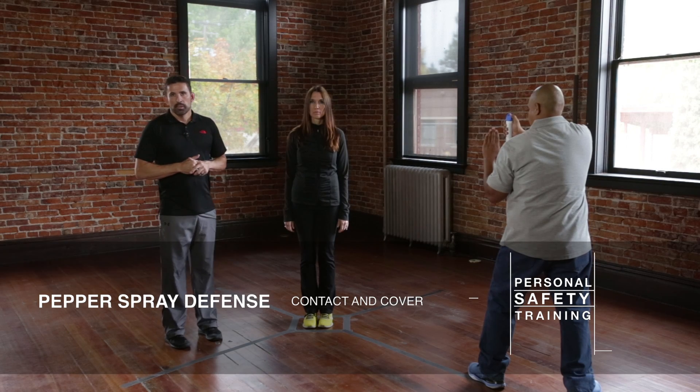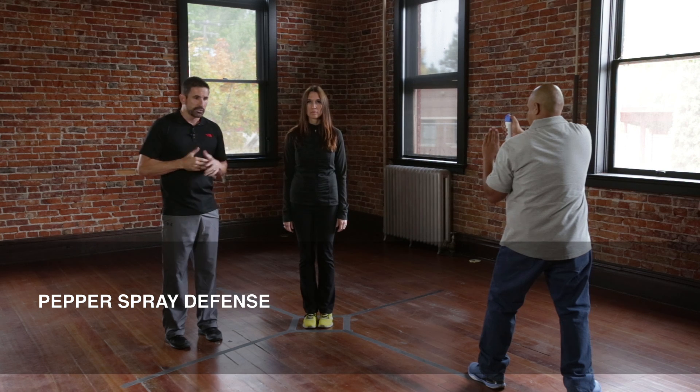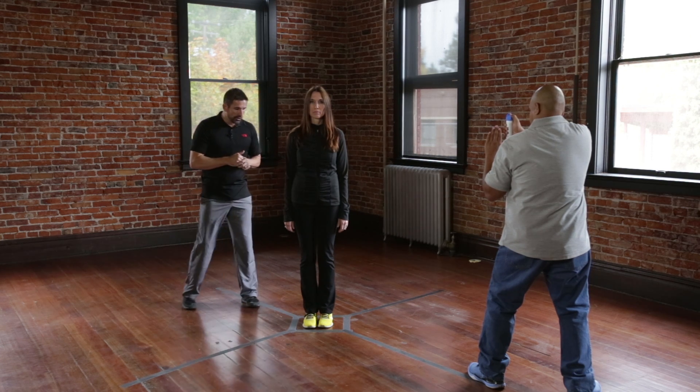Contact and cover team positioning. Contact and cover is a standard in law enforcement and security tactics. Notice in this position I have the subject, Janelle, and I have a cover officer. Eduardo is my cover officer. I am the contact officer.